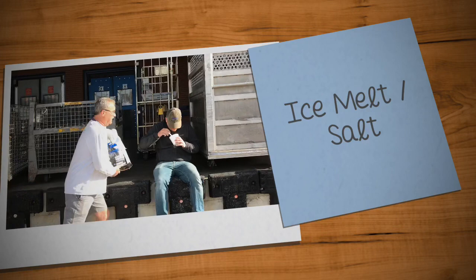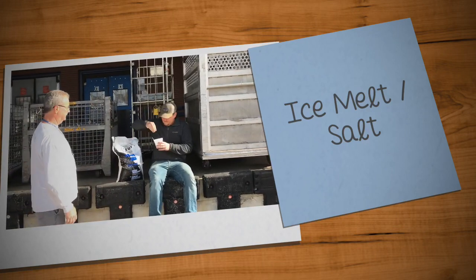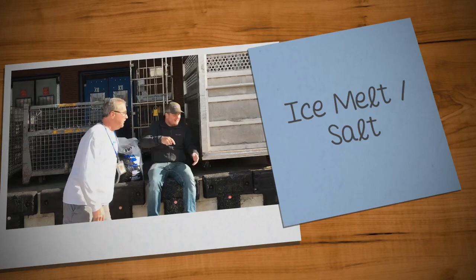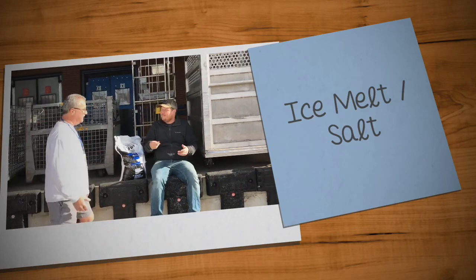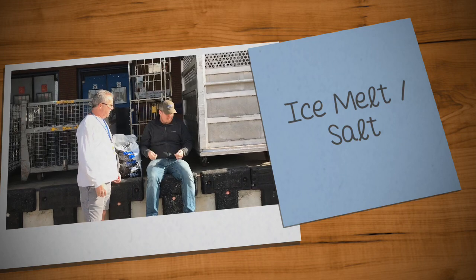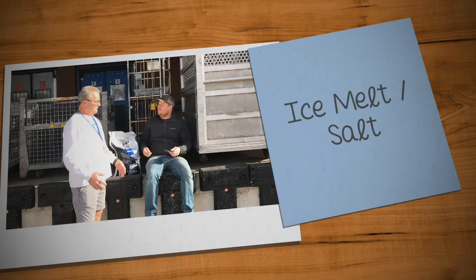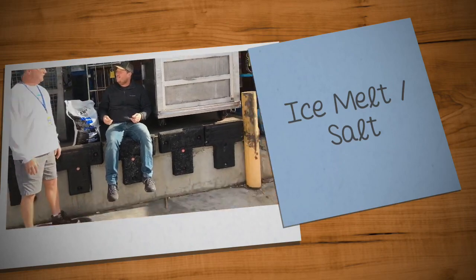The good news is we have plenty of salt. Sweet. I can't really use that. No, you can't eat it — it's not salt that you eat, it's ice melt to melt the ice in the parking lot. Wow, why didn't you say so? Well, now you know.